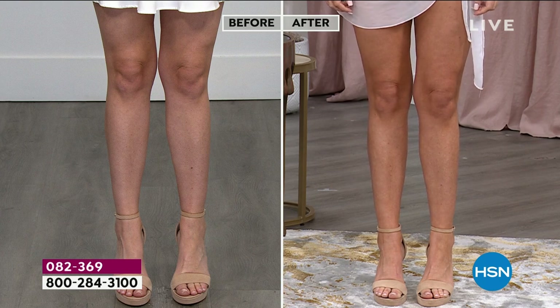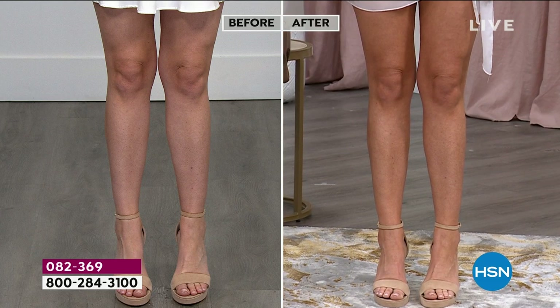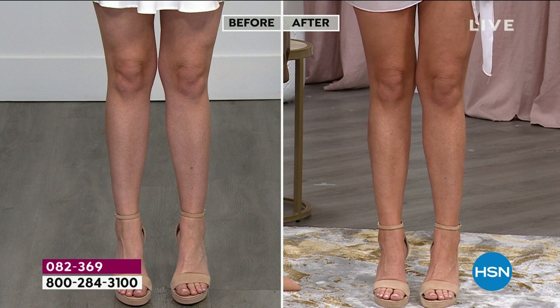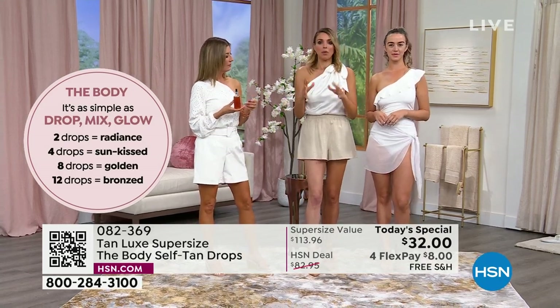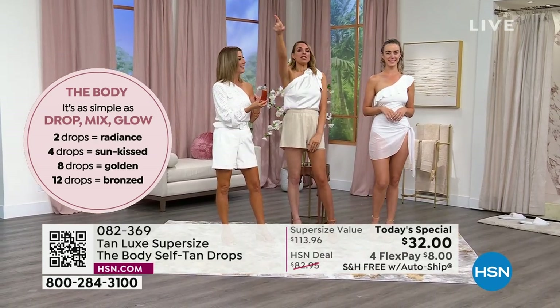Look at Jessica — she only has one day of application, so you get to control your own glow. That's what makes Tan Luxe so unique: it's customizable, you're in control. Look at her before and after: in the before shot, just sallow, maybe hasn't seen the sun. If you want to go a little softer, start with two to four drops. If you want a deeper glow, go to six to eight drops a couple days in a row. For ten to twelve drops and a deeper tan, add more — but always prep your skin properly first.